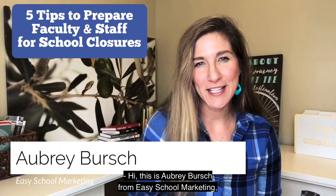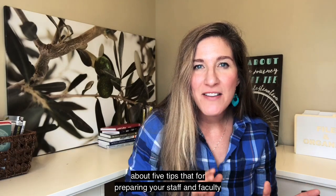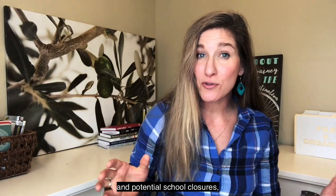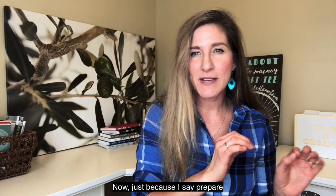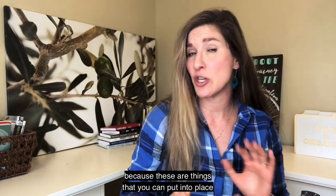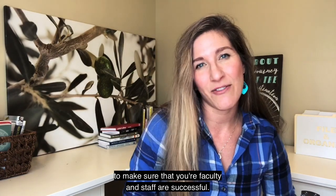Hi, this is Aubrey Burge from Easy School Marketing, and I'm here to talk to you about five tips for preparing your staff and faculty for the coronavirus health crisis and potential school closures. Just because I say prepare — if you've already started your school closure and distance learning plans, this still applies because these are things you can put into place to make sure your faculty and staff are successful.